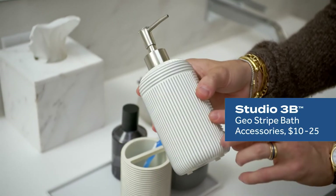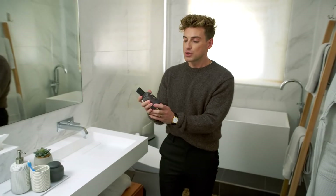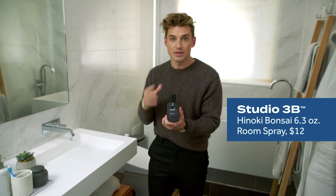I love these sink accessories — they feel really timeless. Bed Bath & Beyond has the Studio 3B line in those six scents, and they're not just candles. There are actual room sprays as well.